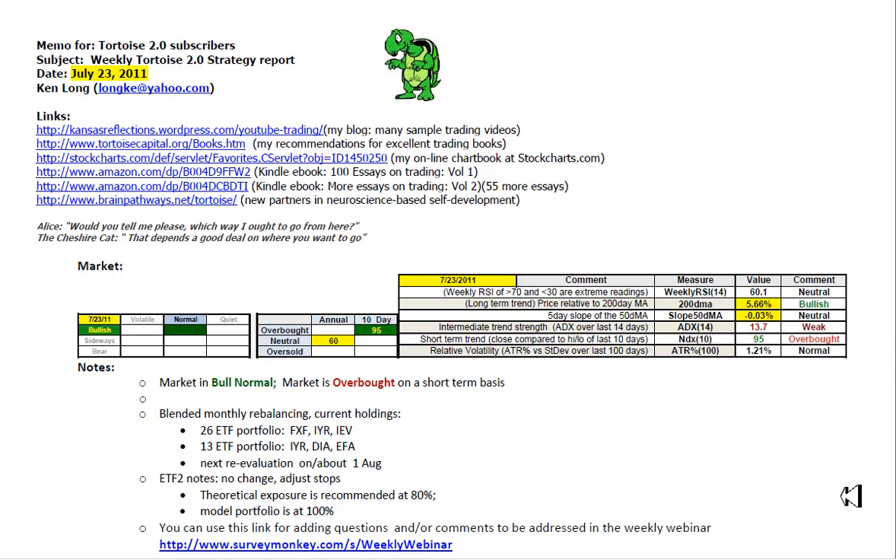Good afternoon, this is Ken Long from Tortoise Capital with the review of the weekend reports for July 23rd, 2011. We have a market that is in bullish normal conditions. On an annual basis it's at 60 out of 100 on weekly RSI 14, 95 out of 100 or overbought on the 10-day NDX. Percent stretch above the 200-day moving average is back up into the yellow at 5.66%, an improvement over last week. The slope of the 50-day moving average is also up into the yellow, almost flat at minus 0.03%, rated at neutral. ADX has declined even further to 13.7 as this week's upward pressure balances last week's selling pressure for a more sideways market than before. ATR percentage is stabilized in the normal range of about 1.21%.